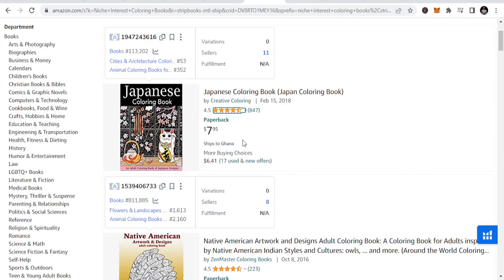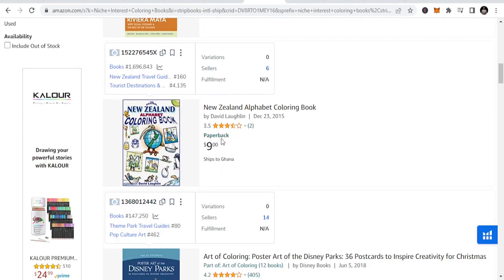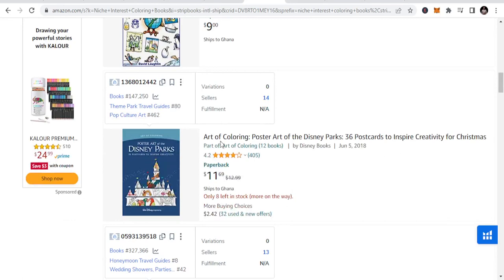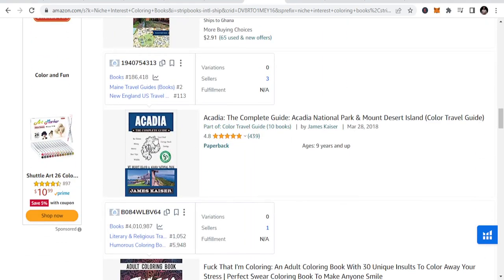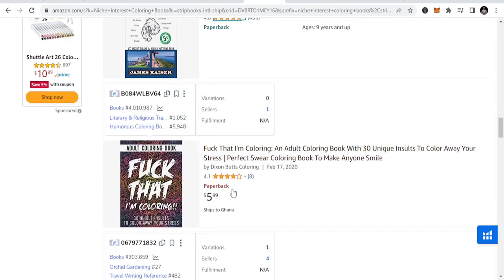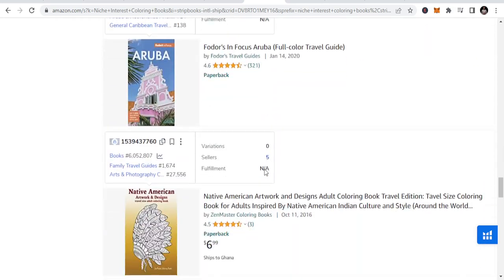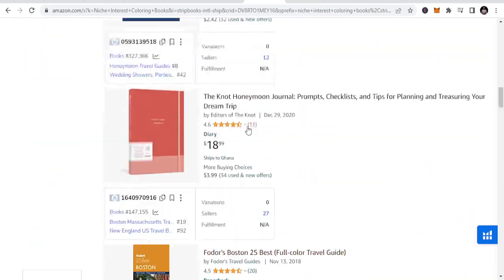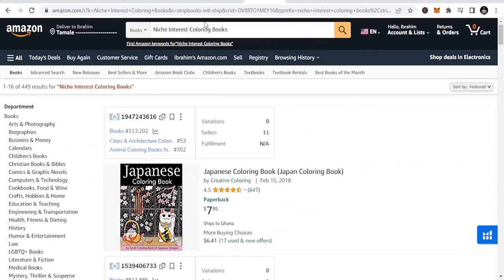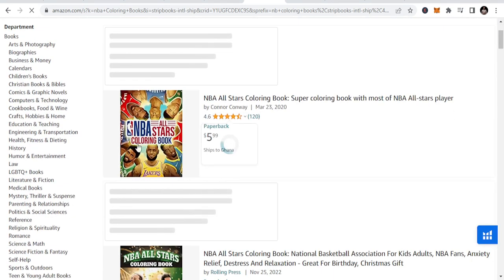For example, football, NBA coloring books — like what you've seen here — New Zealand, which is like a country-specific niche. Disney pack — niche specific. So you can see these are niche-specific types of coloring books. Niches like football coloring books or NBA coloring books — you search NBA coloring books and you will see results. This is niche specific, and doing niche-specific coloring books helps you broaden your horizon and create more opportunities.